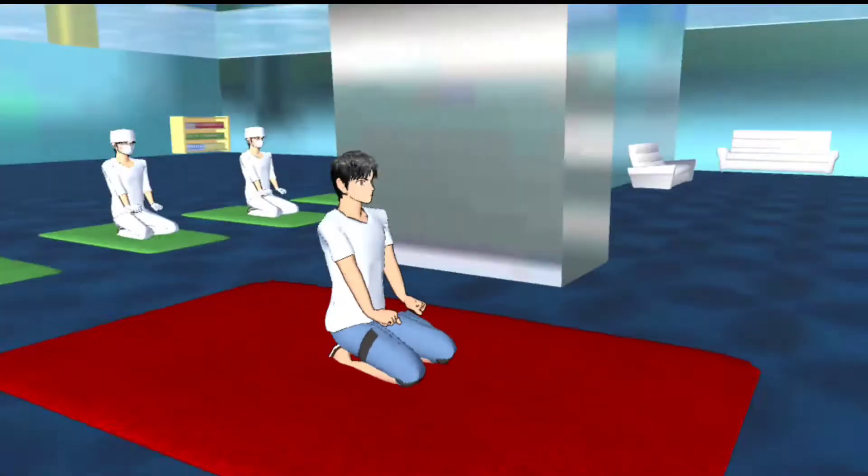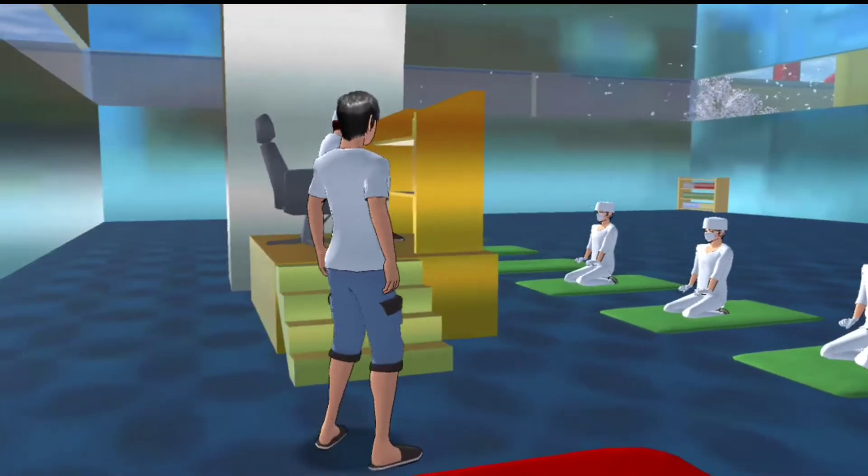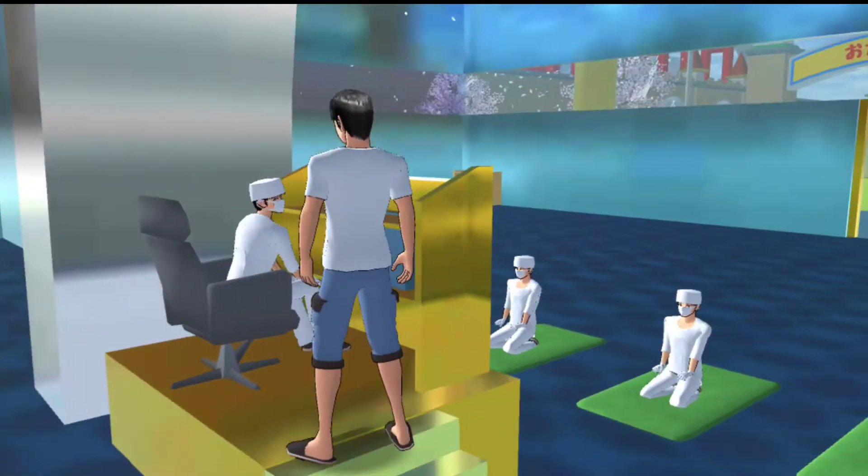Kemudian di bagian ini ada mimbarnya, tempat orang khutbah. Disini tempat imamnya teman-teman, kalian yang ngerasa imam bisa duduk disini. Wow, disana ada orang ternyata, tukang khutbahnya lagi mau ngisi ceramah, pembukaan Ramadhan mungkin ya.